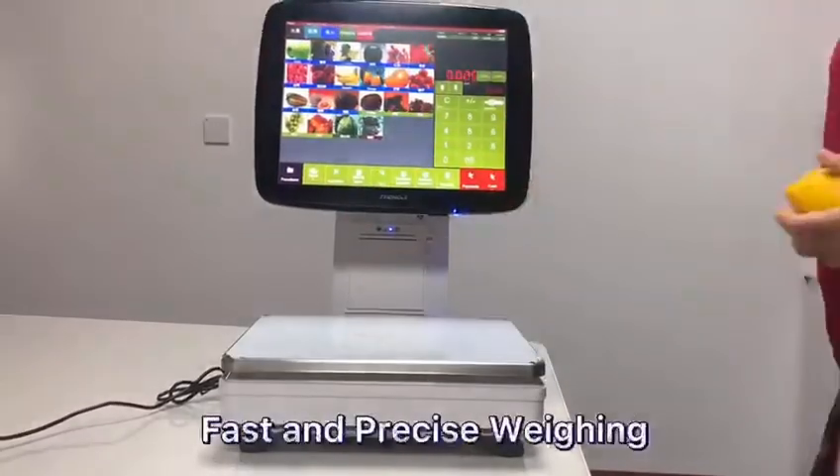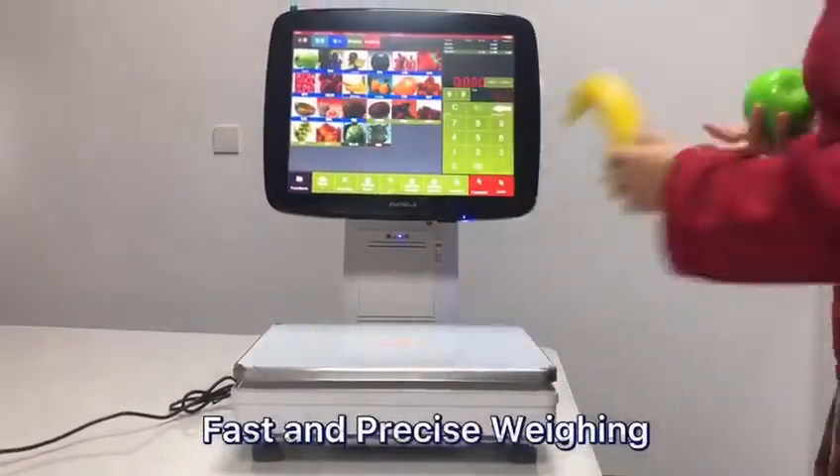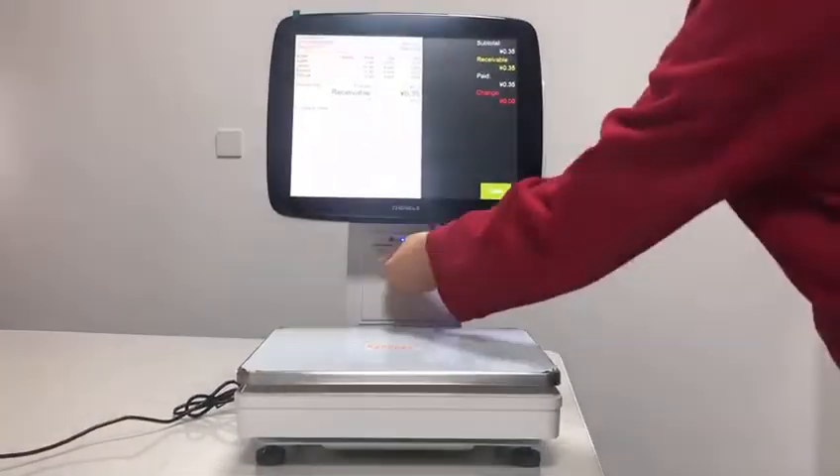Fast and precise weighing. After ordering, receipts will be printed out automatically.